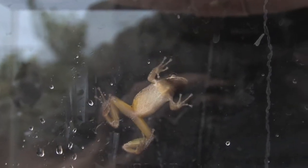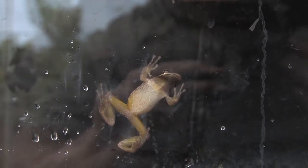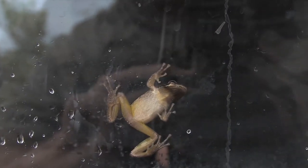You'll hear them oftentimes near any standing fresh water in the spring and into the summer. But the important thing is that they're not anywhere near those bullfrogs, because the bullfrogs would eat these guys up real easy.